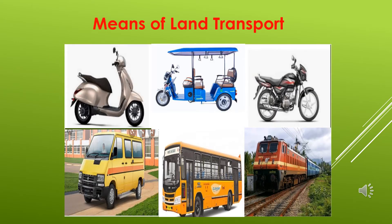Now, children — means of land transport. There are so many means by which you can travel on land: scooter, bike, van, bus, train, auto. Everything runs on the land. These are called land transport vehicles.